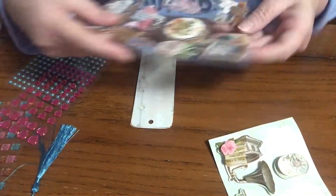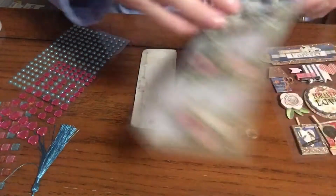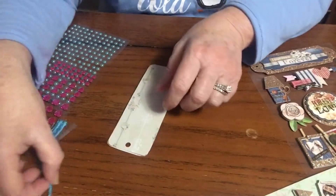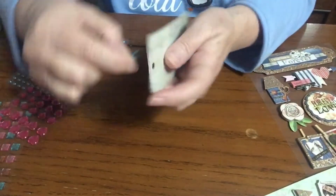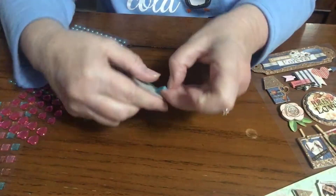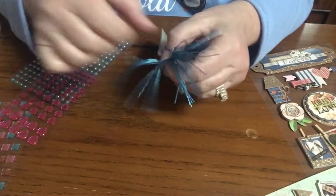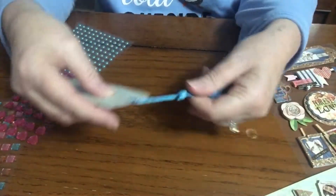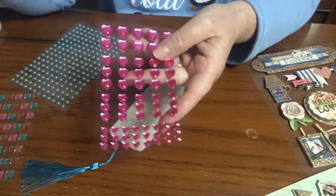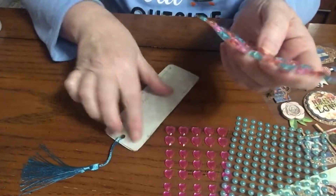Then I just went into my craft room and picked out some different stickers. I got these from the Dollar Tree for a dollar. These my friend Mary gave to me — some vintage ones, because this paper looks kind of vintage-y. I also got these at Dollar General for a dollar, and these at the Dollar Tree, and I think I bought these on Amazon. Then I picked out a blue tassel, so we are going to go ahead and put that blue tassel through right now.